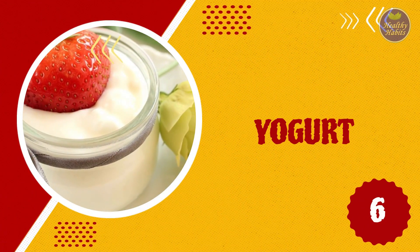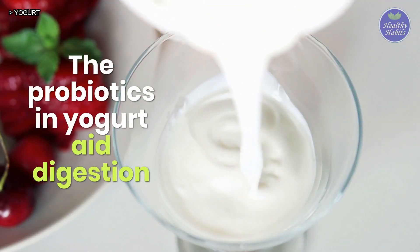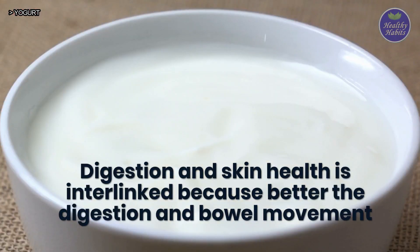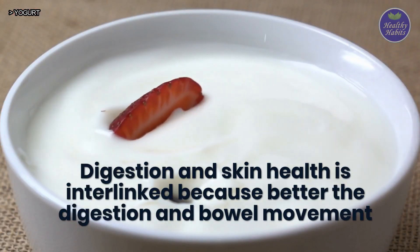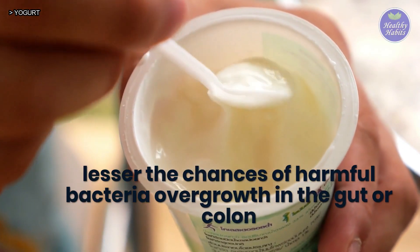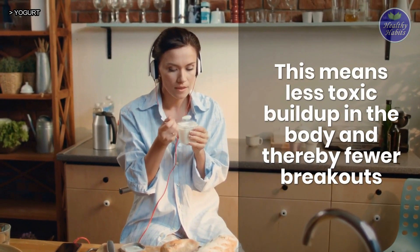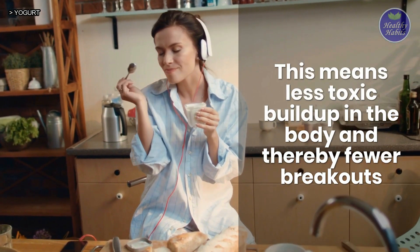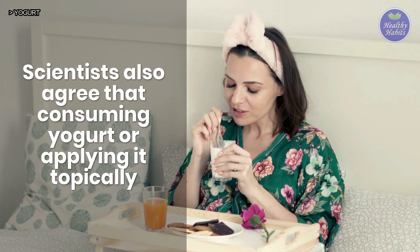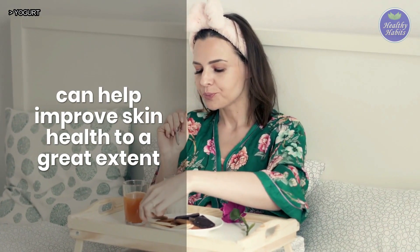6. Yogurt. The probiotics in yogurt aid digestion. Digestion and skin health are interlinked because the better the digestion and bowel movement, the lesser the chances of harmful bacteria overgrowth in the gut or colon. This means less toxic buildup in the body and thereby fewer breakouts. Scientists also agree that consuming yogurt or applying it topically can help improve skin health to a great extent.